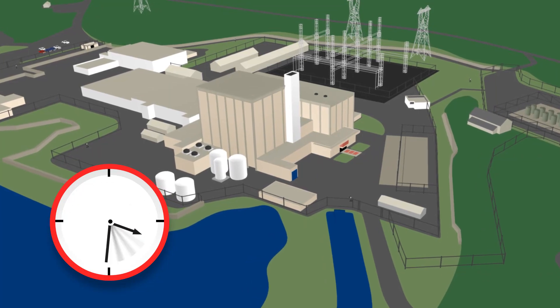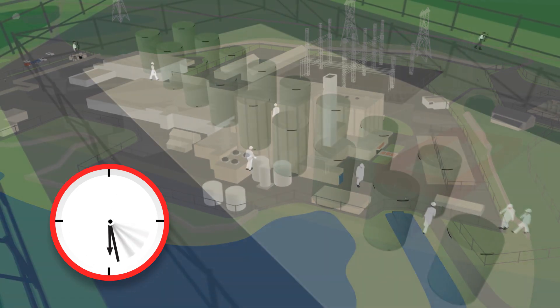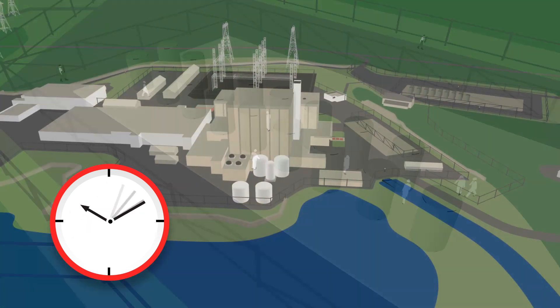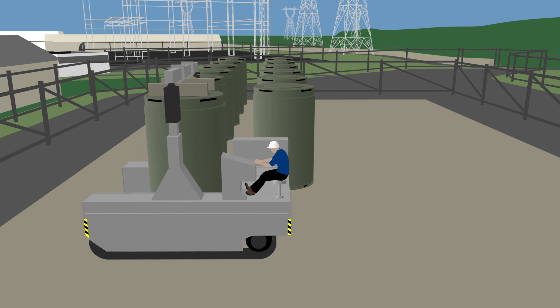The next phase will involve an NRC-approved decommissioning strategy. During the entire process, independent experts from the NRC will ensure that the implementation of decommissioning is progressing as planned. The spent fuel will remain safe and secure on site until it is taken away for disposal by the U.S. Department of Energy.